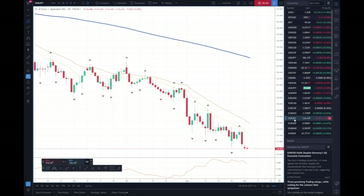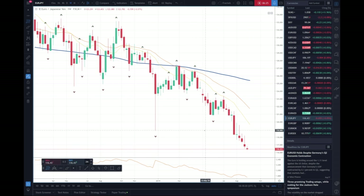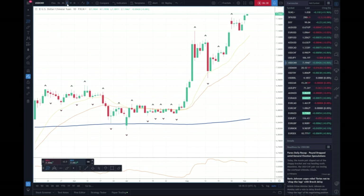Euro Yen looks just awful — it's really, really oversold. There are some DeMarc buy signals on the dailies or weeklies, I think. Not sure what to do with this one — we're in a flash crash from the start of the year. Dollar China is making new highs. Let's go to the daily — new highs. The tariffs are intact; they started yesterday.